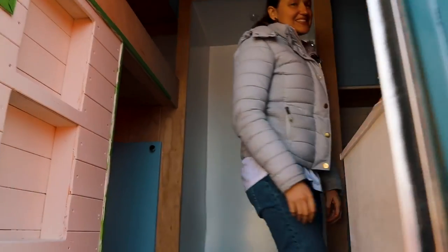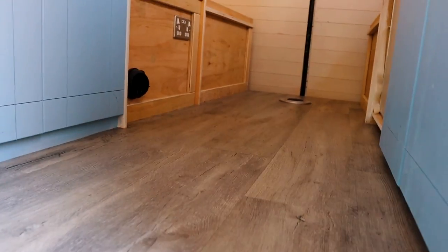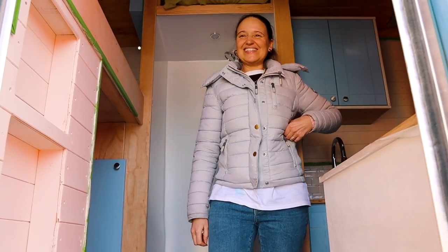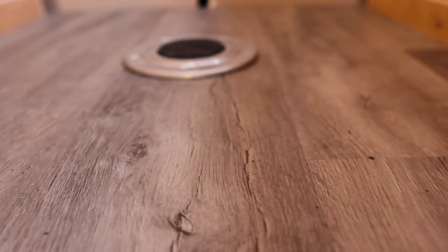Wow. Oh my God, it looks even more gorgeous in here with the colours and everything. Yeah, no, that looks really good. So pleased with it. Thank you. The flooring just looks incredible. He's done it a really nice grey colour, which matches the blues really nicely. And yeah, it's just lovely. Really, really pleased with that.